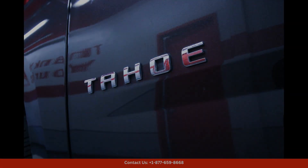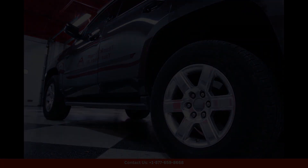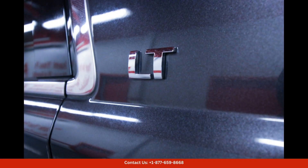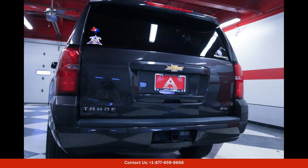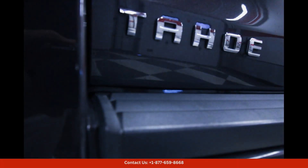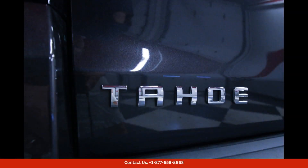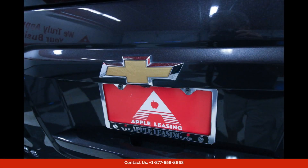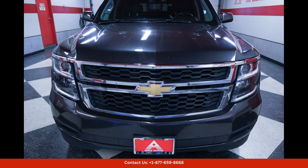The Tahoe LT also comes equipped with a variety of advanced technology features to enhance your driving experience. From the responsive infotainment system to the latest safety technologies, this SUV is designed to keep you connected and protected on the road.